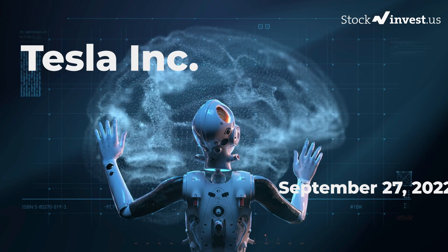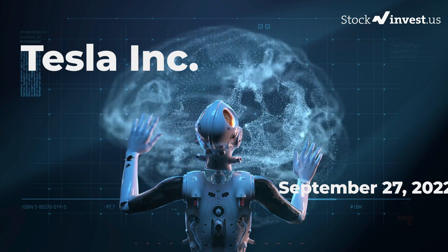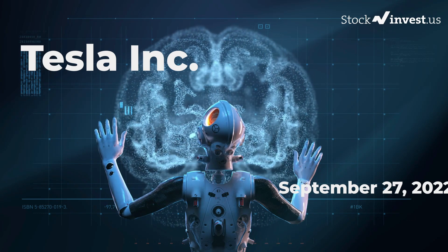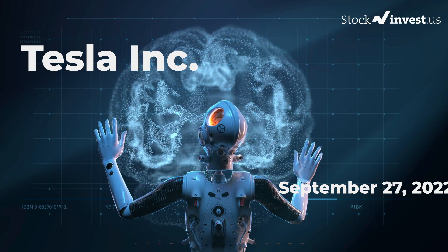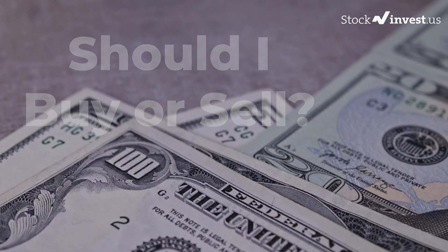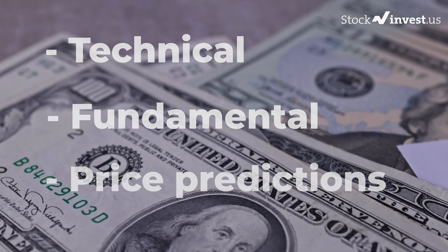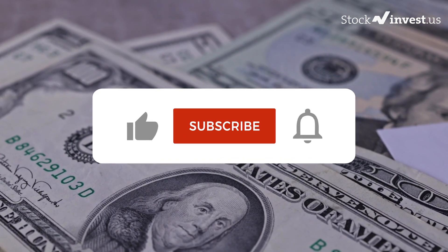Welcome to the Stock Invest YouTube channel and this stock report for Tesla. The report was first published on our website Monday, September 26, 2022, but this is a more detailed version. Our aim is to help you answer the question: should I buy or sell Tesla? In this video you will get insight into the technical and fundamental situation and future price predictions.